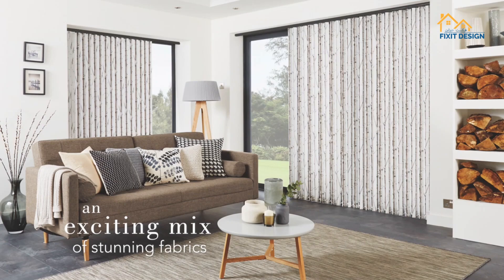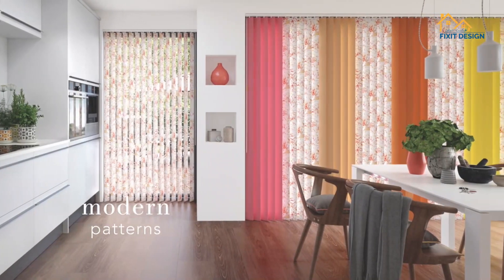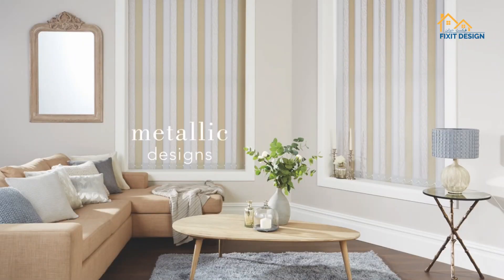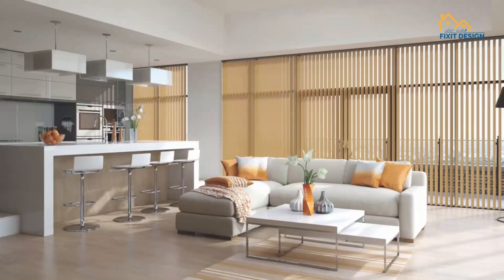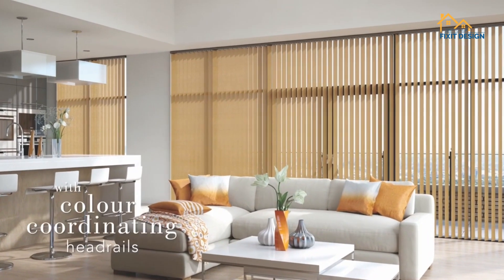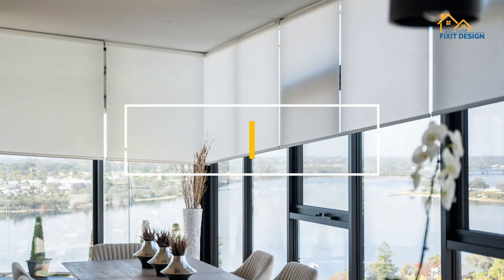Whether it's the classic elegance of roman blinds, the sleekness of roller blinds, the light control of blackout blinds, or the convenience of motorized options, there's a blind type perfectly suited for every living style and preference.